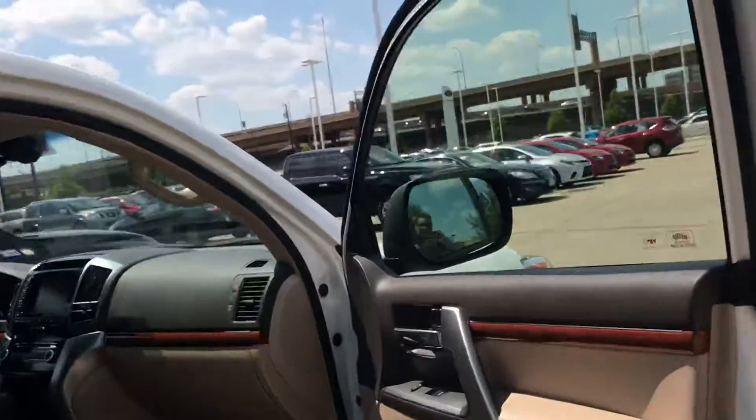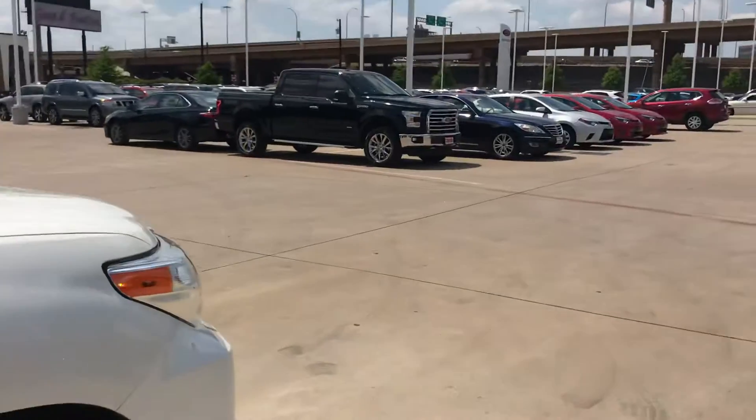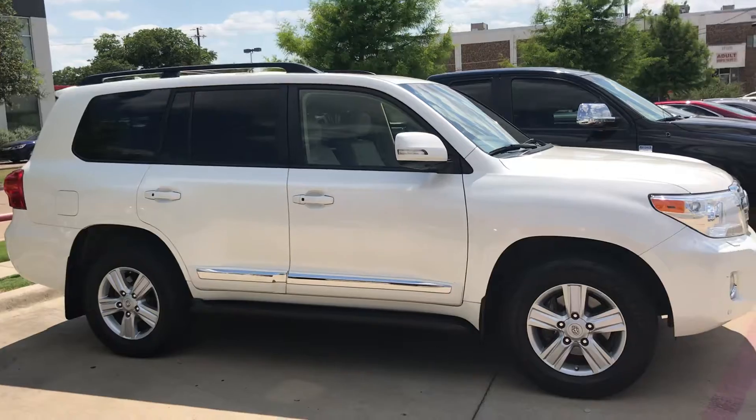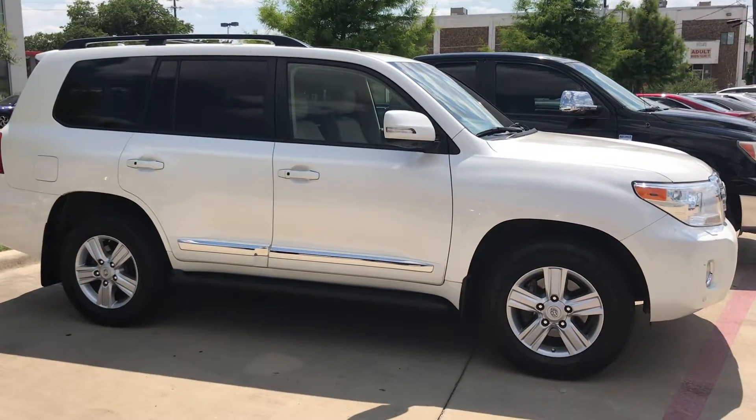Again, it's Burt Flores with Toyota Dallas. I just want to let you know I don't have that black one anymore, but I do have this white one and she's gorgeous. 972-241-6655. Thank you.